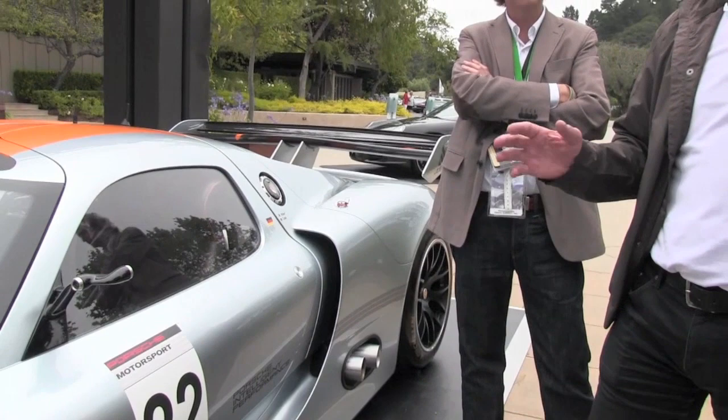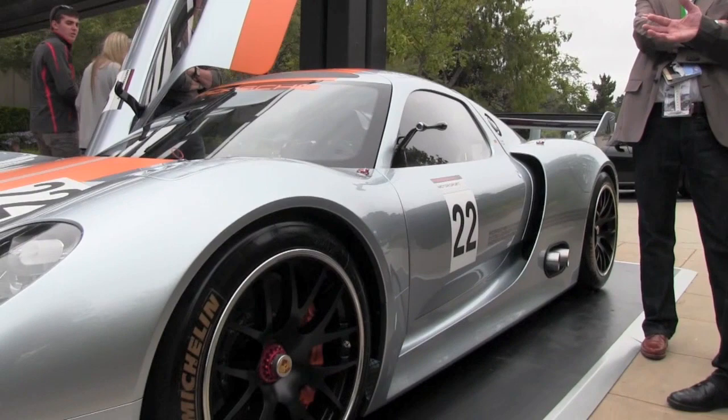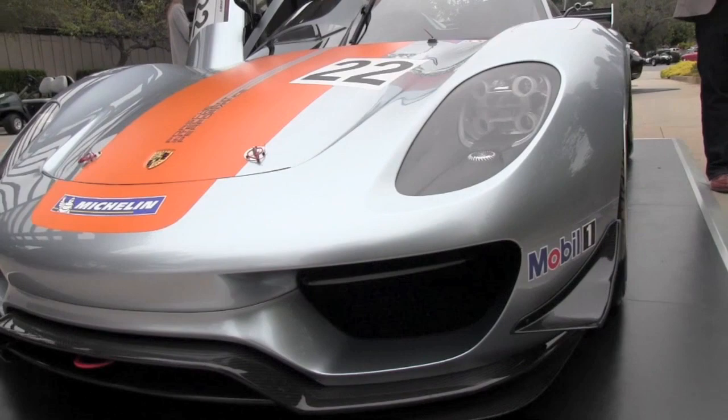Michael, you're a product manager of the 918 RSR — basically, why don't you tell us what this means to Porsche, where this stands in Porsche history and development? Well, in this case what we see here we call it the race lab, because we make up our mind how a race car in the future could look like. We made this car as a playground for our race engineers so they can find the technology we would like to see in the race car of the future — that's the purpose of this car.